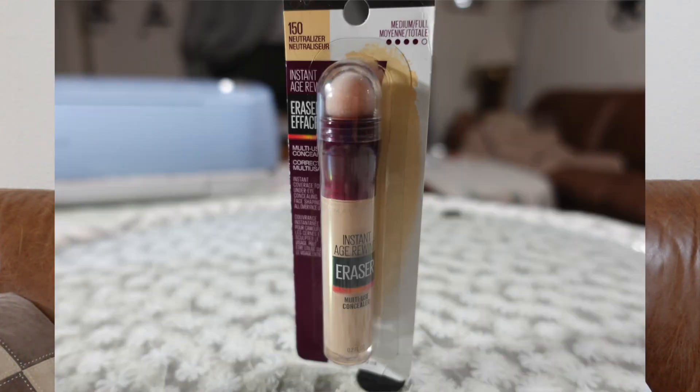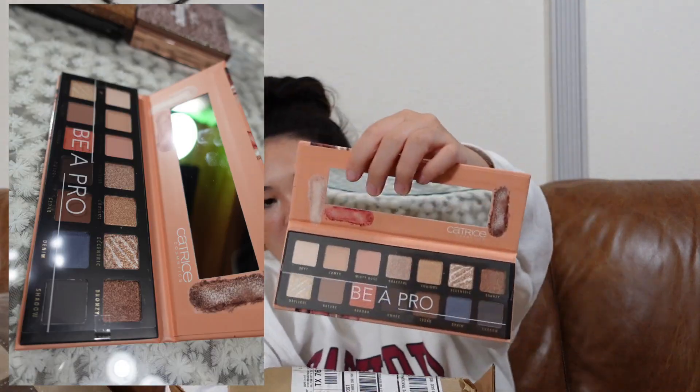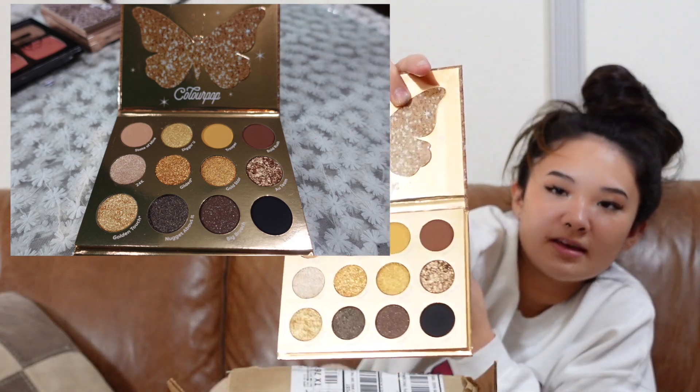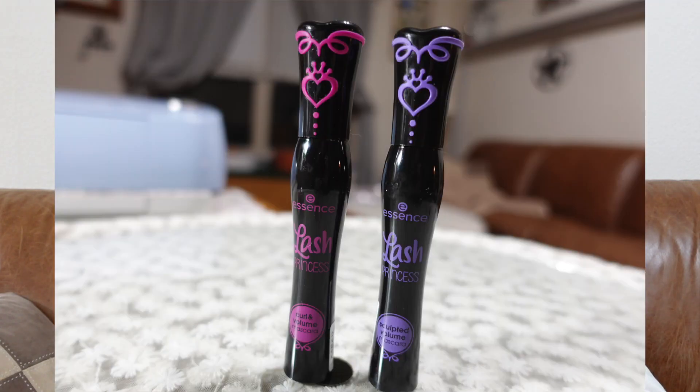Next, we got a Maybelline concealer. A Pacifica mascara. And then we have the Catrice Pro palette. And then we have Good as Gold by Colourpop — here's the palette, it has a bunch of gold in it. Then I got two Essence mascaras — I got the pink one and the purple one.